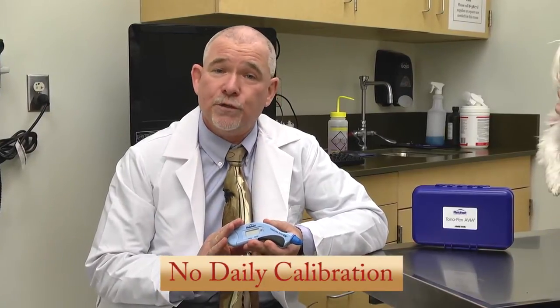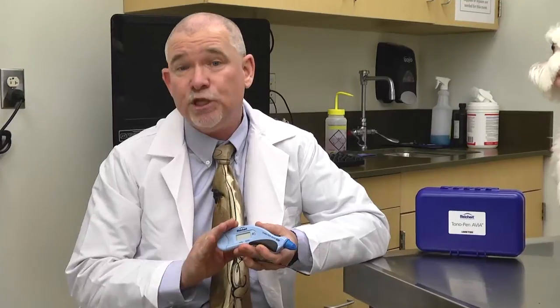It is distributed exclusively by Dan Scott and Associates. The advantage to this instrument is that it requires no specific daily calibration nor any specific species calibration, and it can be used across a wide group of species — dogs, cats, horses, and numerous other patients that you might encounter in your daily practice.